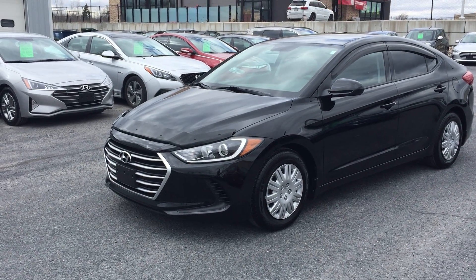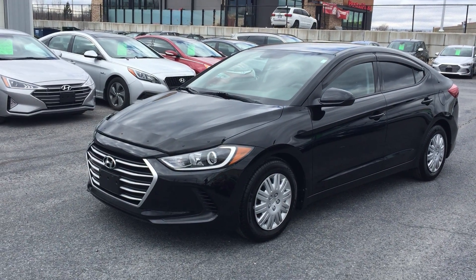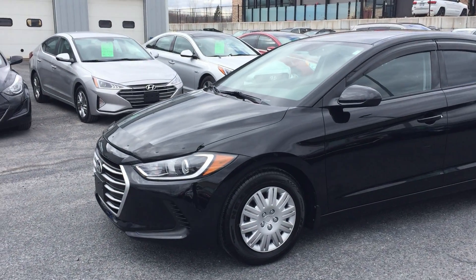Local trade, bought here, serviced here. The kilometers are going to blow your mind — 6,300 kilometers on a 2017. This is no joke. This is a one-of-a-kind 2017 Elantra.